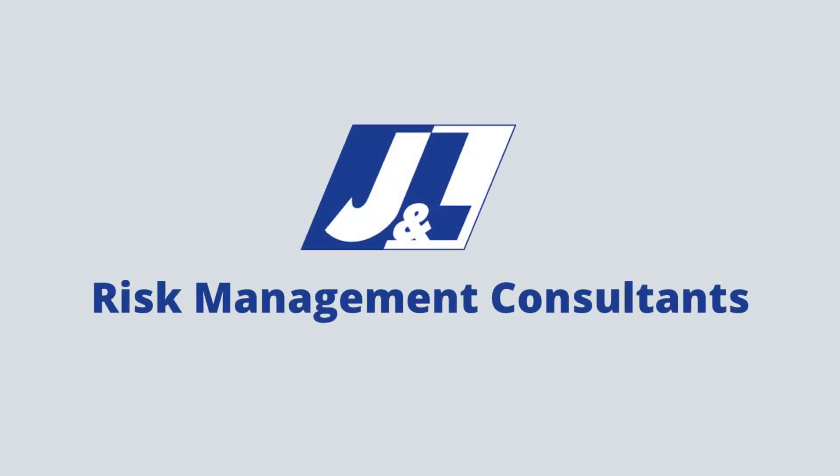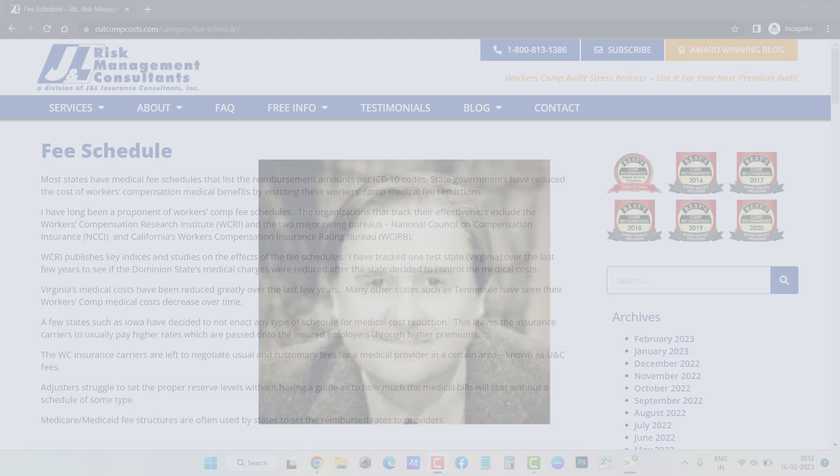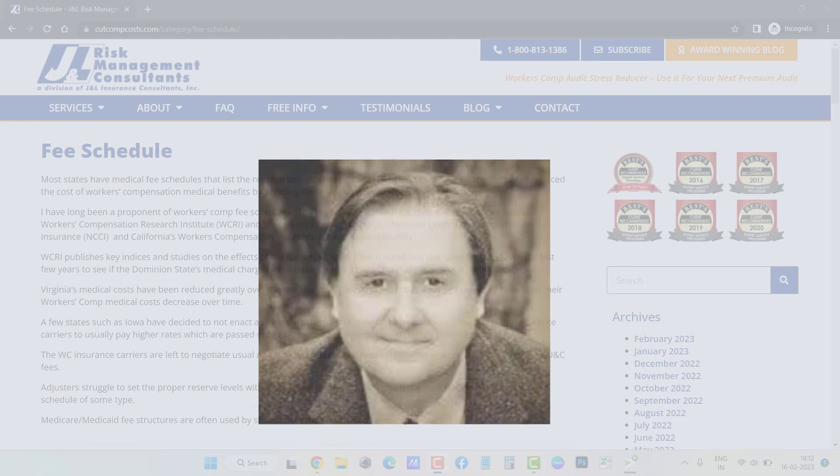Hey everyone, welcome back to J&L Risk Management Consultants. The topic of this video is Workers' Comp Fee Schedule. This article is written by James J. Moore. I'm reading this out to you so that you can understand what it is.